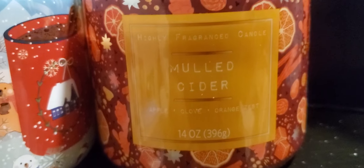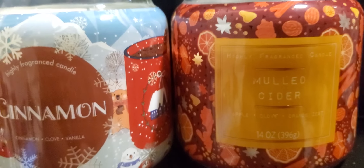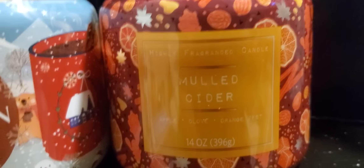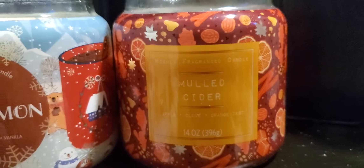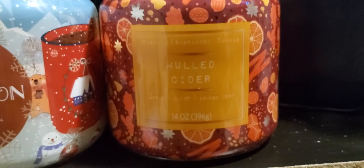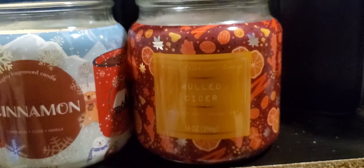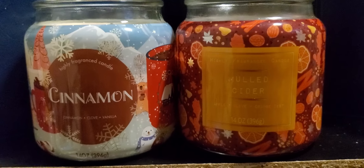The mulled cider really throws — I love it! I burnt them both together and you get that little hint of cinnamon here and there; it kind of brings it out for some reason. The mulled cider is really strong and I burn it a lot because I love that smell. The notes are apple, clove, and orange zest. The wax is white and there are two wicks in it.